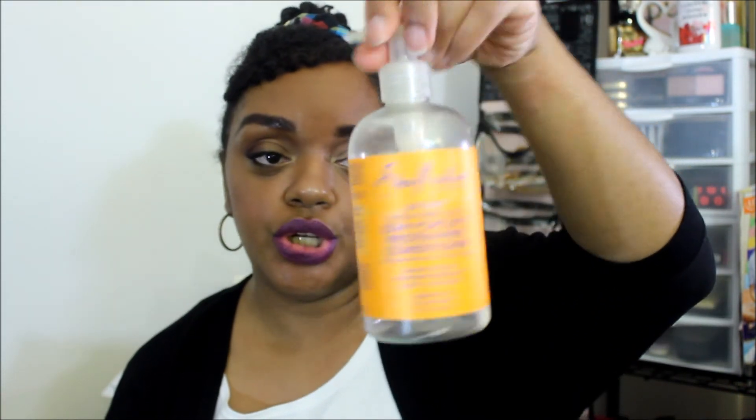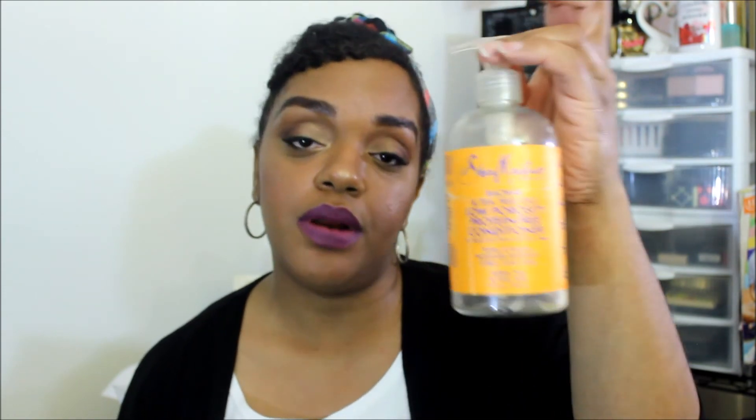Next is the Shea Moisture Baobab & Tea Tree Oils Low Porosity Protein-Free Conditioner. This conditioner was just alright — nothing special, nothing grand. I didn't feel like it left my hair very moisturized. I would not use this as a wash-out conditioner at this price point, though I did use it as a leave-in. I would not repurchase.